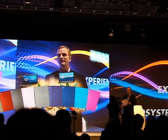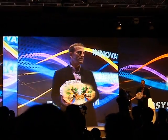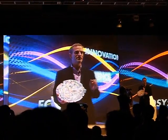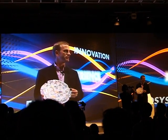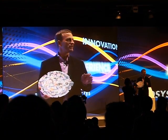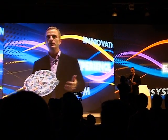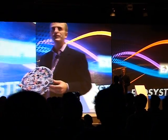Let me shift gears away from innovation and talk a little bit about experience. We think HP provides the richest experience to fulfill the personal and professional passions of all of our customers all over the world. This can come in three different forms for us: sound experience, a visual experience, or a touch experience.